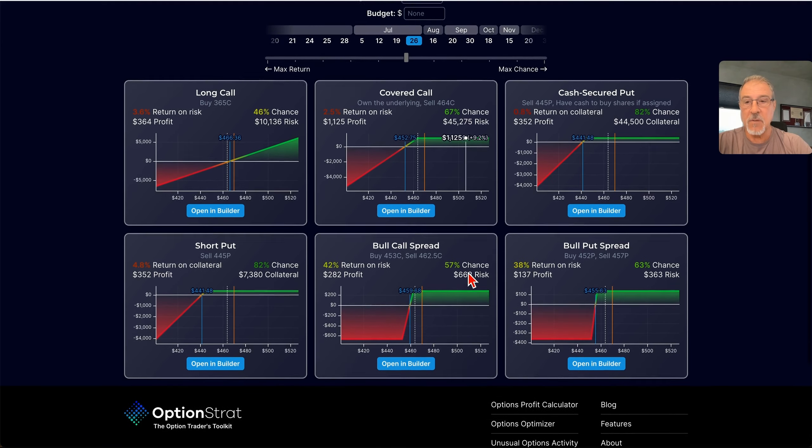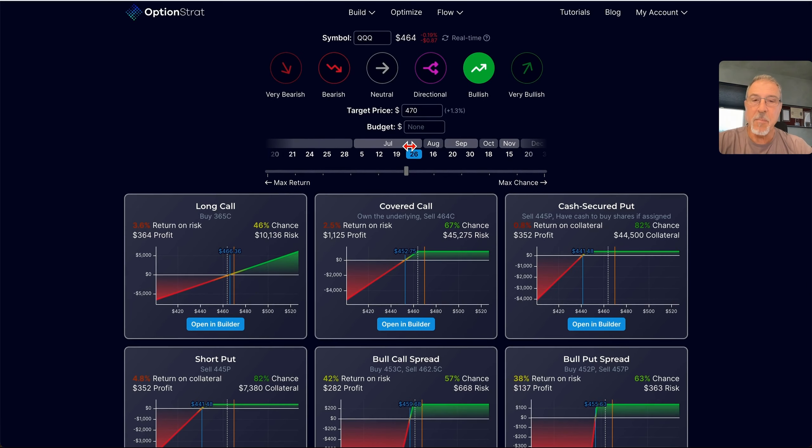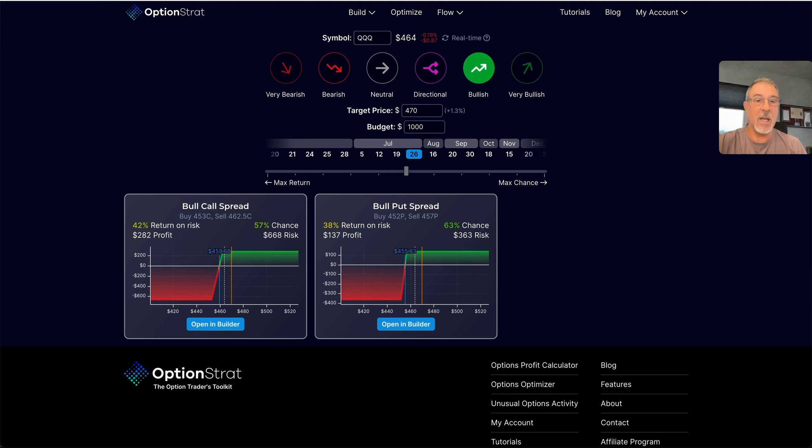But some of these, if I look at them, require large amounts of collateral — like this one requires $44,000 to $45,000 to put the trade on, and this one $10,000. So what if I'm limited in the budget I have or the amount I'm willing to risk in a trade? Well, I can come in here and say I want this to be $1,000 — I don't want to put any more than that into a specific trade.